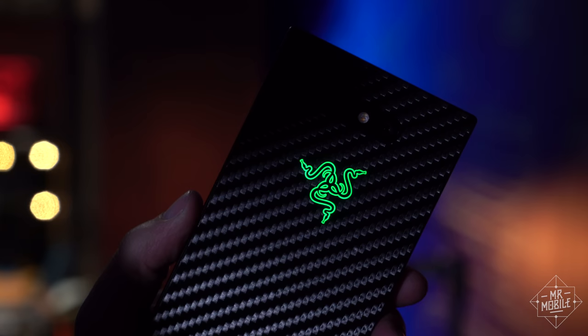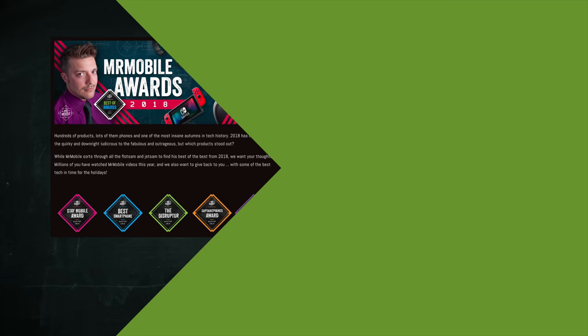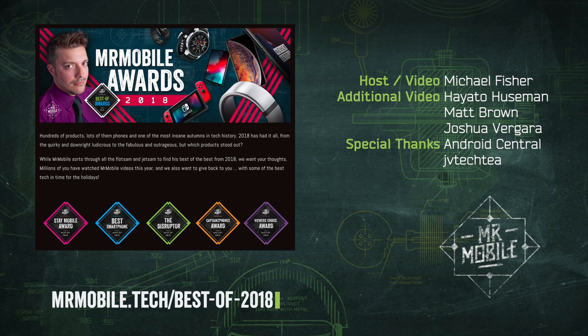The Razer Phone 2 is on sale now, both unlocked and at AT&T. Razer fans and oblivious others alike, I want to hear your thoughts on this phone — share those thoughts in the first annual Mr. Mobile Awards. Hit up the link in the description to vote for this phone or anything else on the ballot in the viewer's choice section, and you'll also be entered for a chance to win a big prize. Until next time, thanks for watching, and stay mobile, my friends.